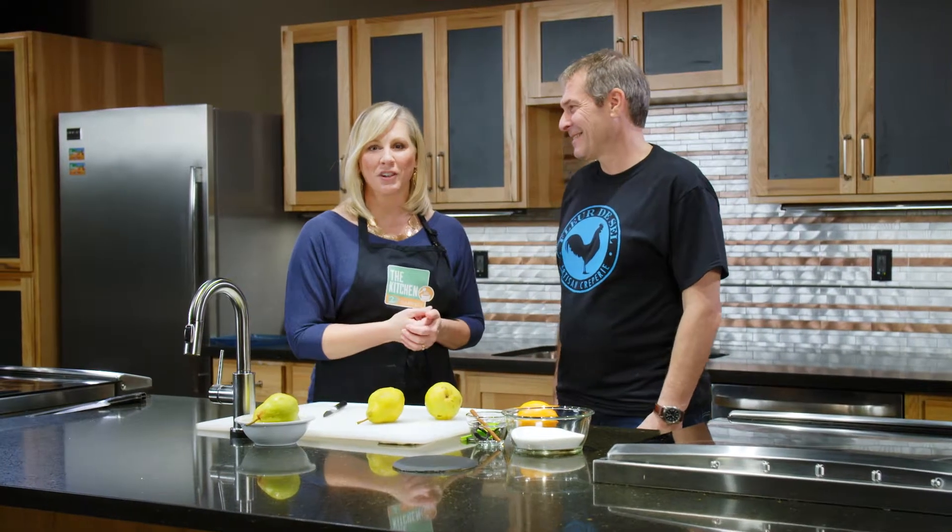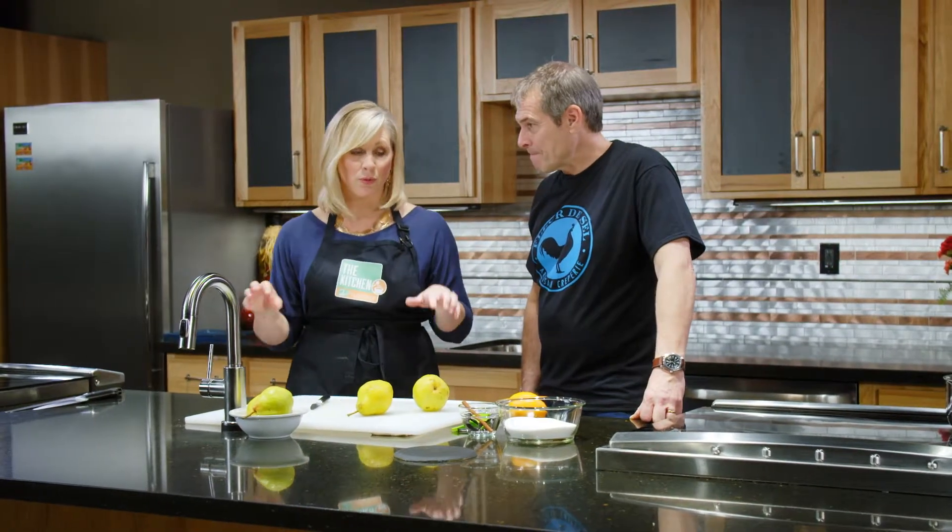I'm here with Laurent Cerati. He is the chef and owner of Fleur de Selle, an artisan creperie here in Spokane, and also another restaurant called Fleur de Selle. We are in the kitchen at Second Harvest Food Bank — a huge distribution center for over 200 food banks in the area.